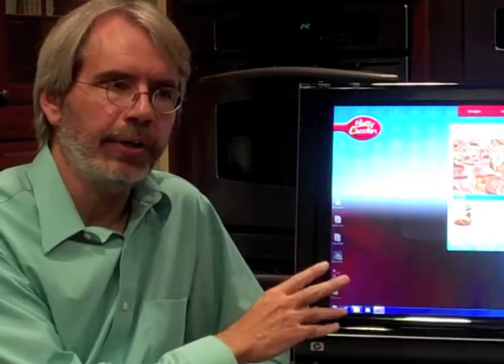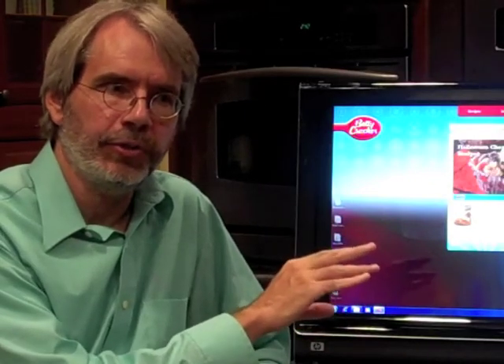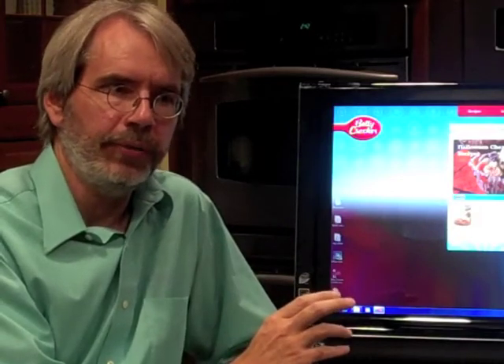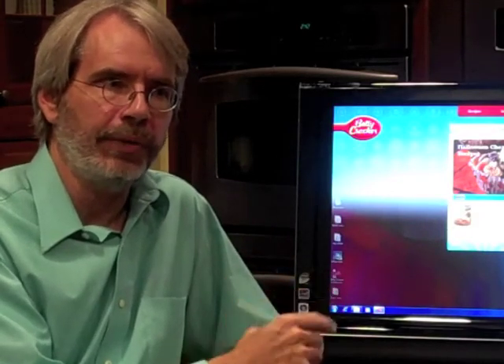You'll go to BettyCrocker.com but it'll just be a link over to the Azure platform so they'll handle the initial download. Then you'll get a starter set of recipes and additional recipes will populate as you do searches and as you look to the next page. It'll keep downloading a few recipes at a time to stay ahead of you, as opposed to trying to download all 5,000 recipes at once.